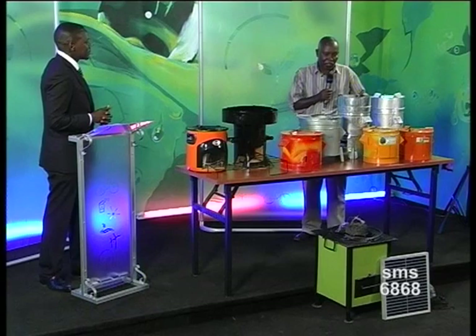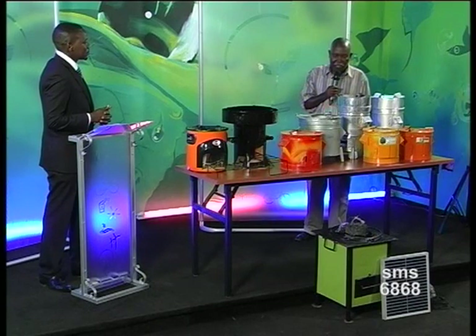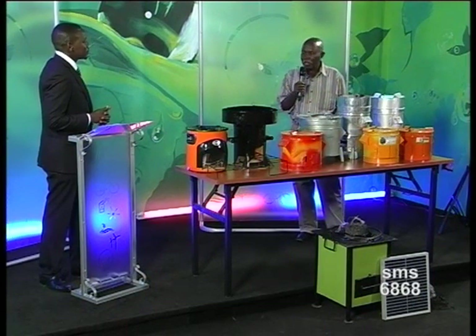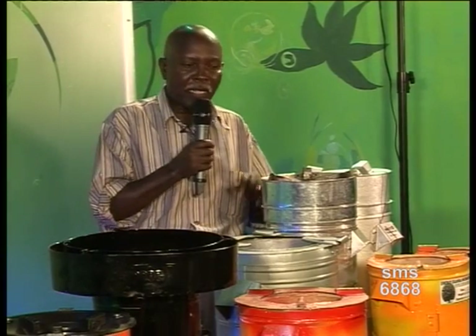Please tell us about your stove. This is called a gas fire stove. The technology has been developed at Makero University, and my company has embraced it because for the last 20 years we have been making domestic charcoal stoves. But there has been a missing link. The missing link is that wood is the most available source of biomass energy.